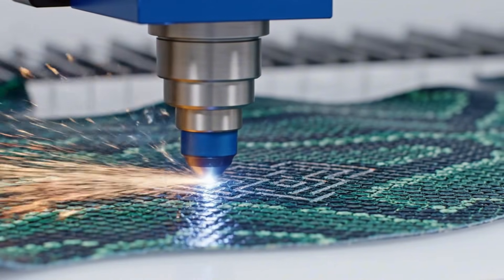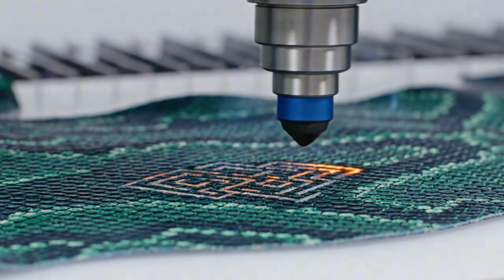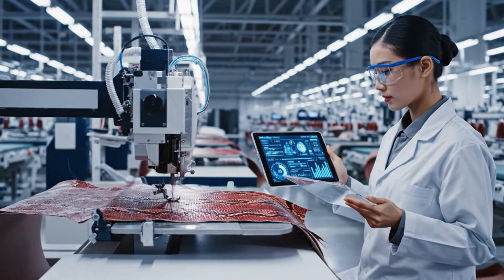Once the skin is treated, high-intensity lasers etch the luxury patterns, ensuring perfect uniformity across the hide. Once processed, the hides are transferred to the automated workstations where they are meticulously assembled into the final product.